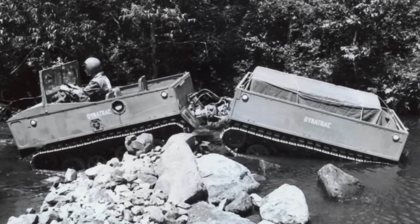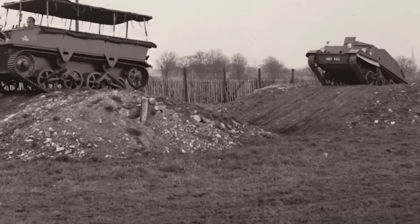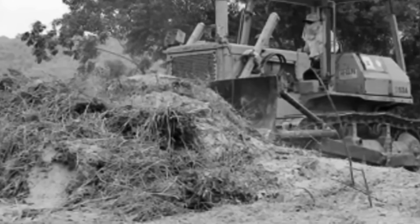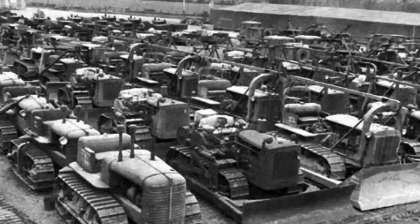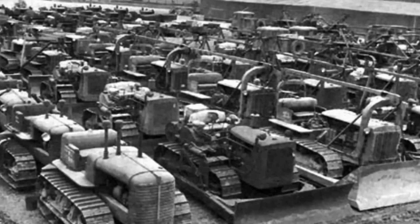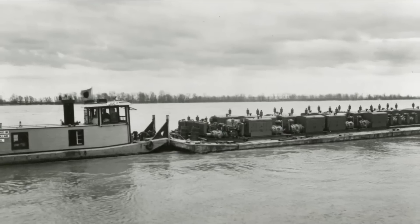Caterpillar diesel power units were in large demand by the military for field power. At the close of World War II, the military did not ship the tractors and other construction equipment back from the theaters of war, but left them behind in the Pacific theater, often dumped overboard from ships into the ocean.